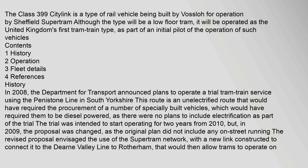The Class 399 CityLink is a type of rail vehicle being built by Vossloh for operation by Sheffield SuperTram. Although the type will be a low-floor tram, it will be operated as the United Kingdom's first tram-train type, as part of an initial pilot of the operation of such vehicles.